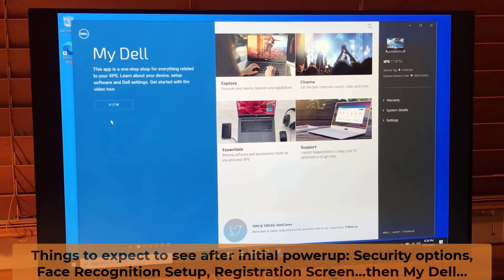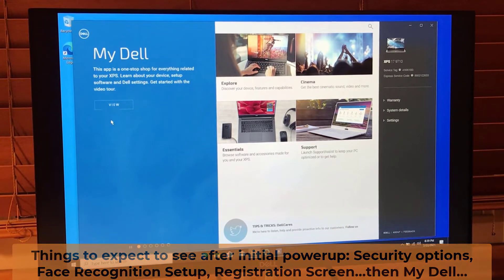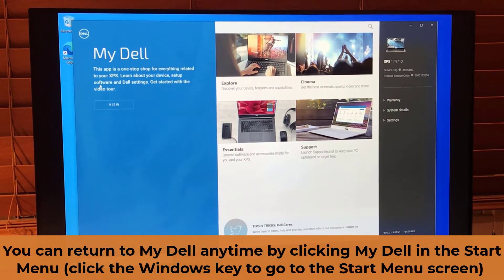Upon turning on my new Dell XPS 17, before it got to the desktop, it prompted me for several options to set up — security options, face recognition, fingerprint setup. Finally it came to the registration screen. I registered, and next it's giving me a little bit more information about my Dell.